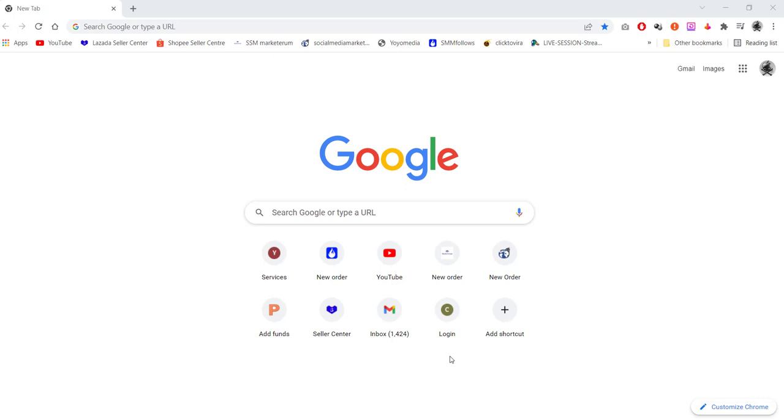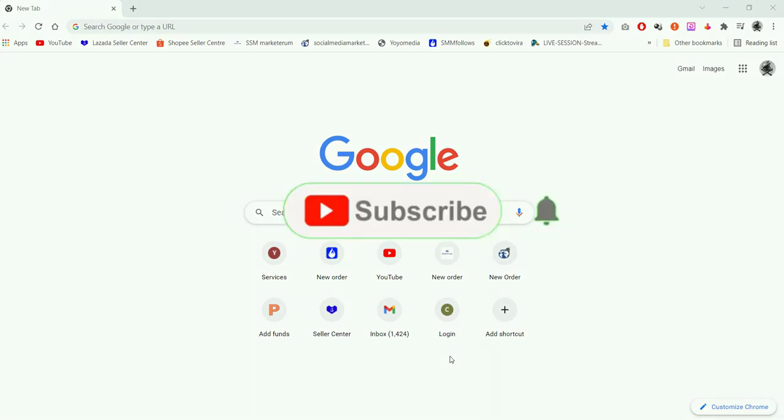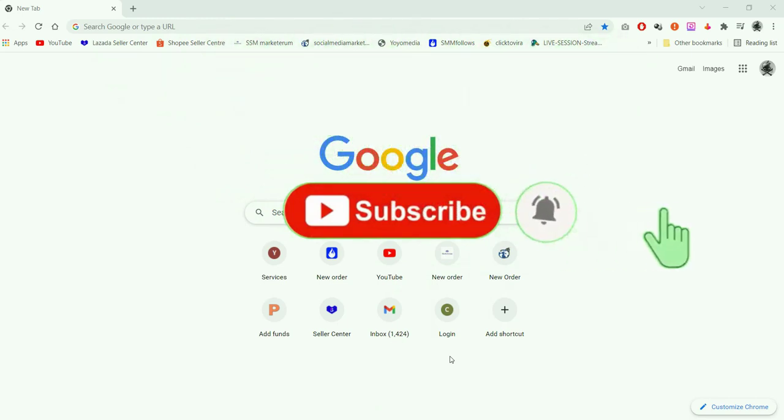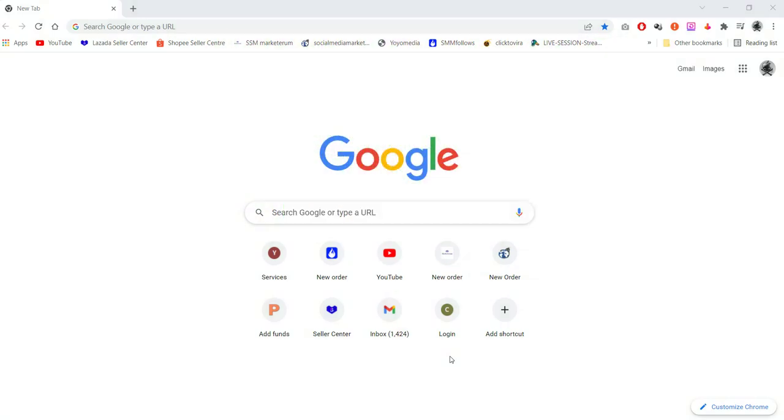Hello guys, welcome to my channel. Today I am going to tell you how you can make a very powerful and beautiful CV for your job interview or for applying online. But before that, if you are new on my channel, kindly click on the subscribe button and hit the bell icon for future updates.